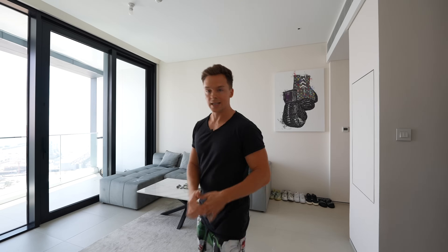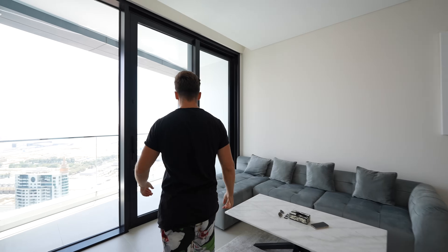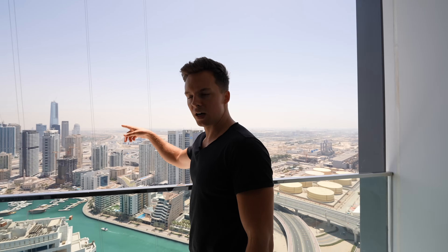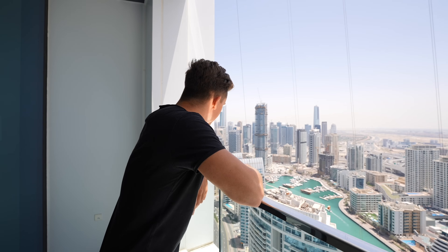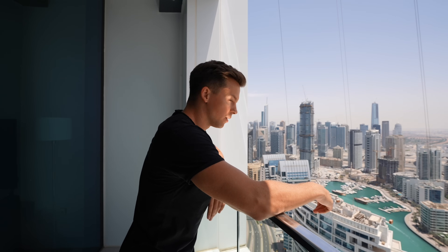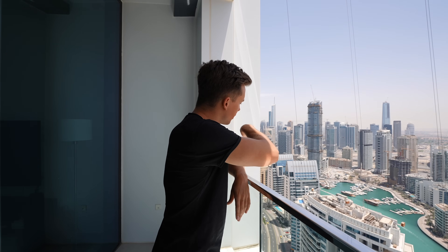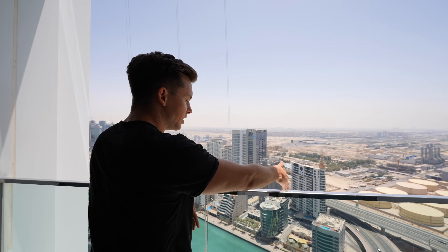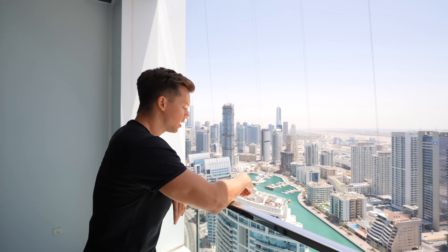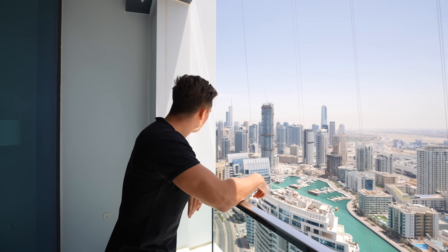Let's go to the balcony. I'm not a smoker, but it's nice to have one. We have an amazing view of Dubai Marina — a nice little touch. From this side of the building you see the marina with all these boats and yachts passing by every day. It's beautiful.